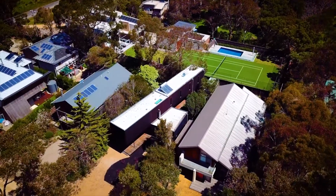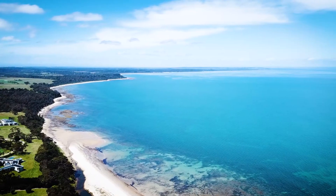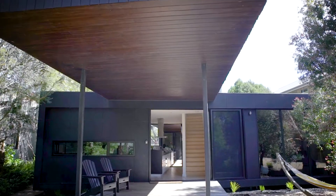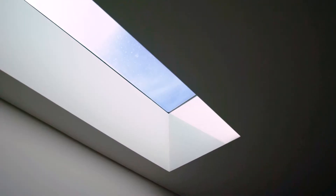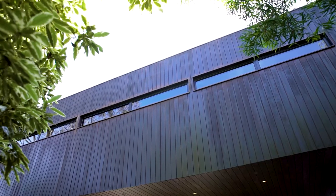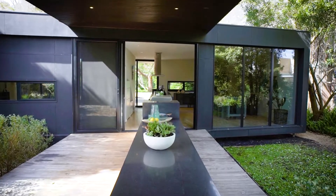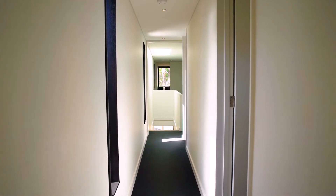In a simply unbeatable position just steps from the sparkling shores of Point Leo Beach, this cool contemporary home offers the ultimate coastal escape. Super stylish in natural timber and stone and superbly streamlined for relaxed, easy care living, the home flows over two levels to welcome family and friends.